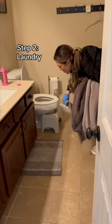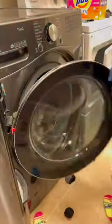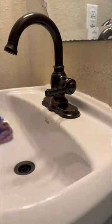Step two: remove all towels and rugs that hold on to all the microscopic pee particles and throw them in laundry. Next, the wipe-down — work top to bottom: mirrors, counters, toilet, floors.